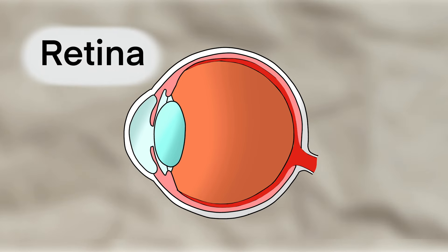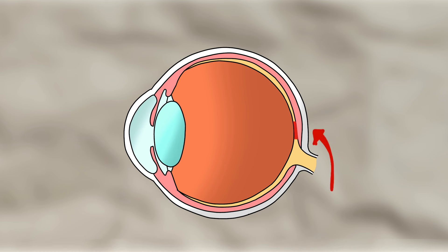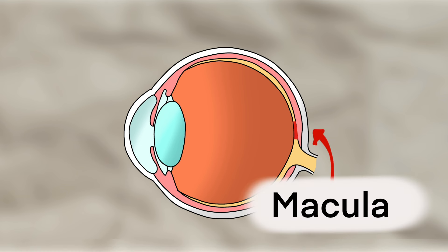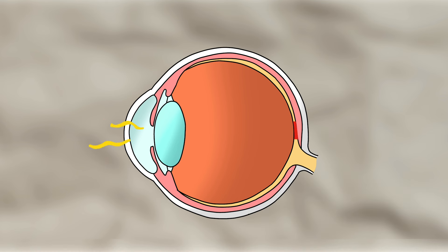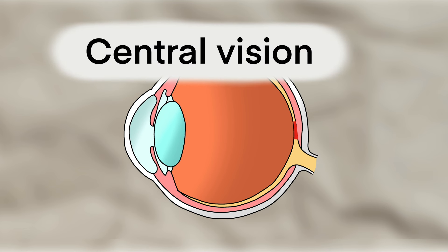At the back of our eyes we have what is known as the retina. At the very centre of it, we have a small spot called the macula. It is where light is focused, and is responsible for our central vision.